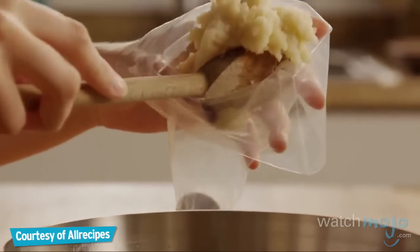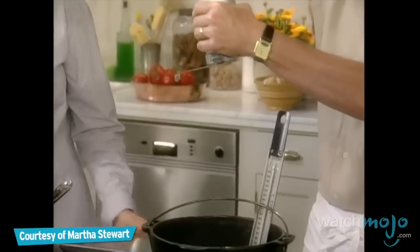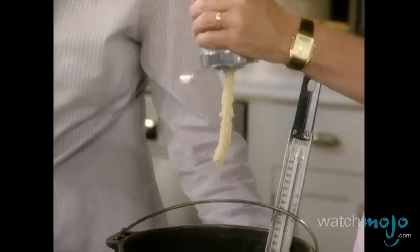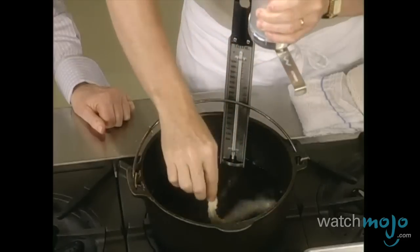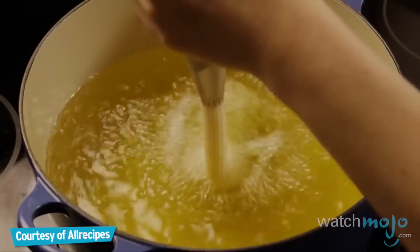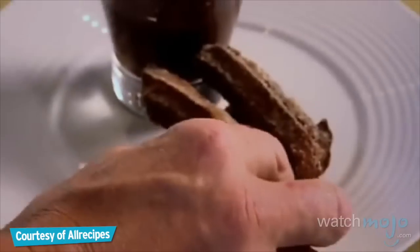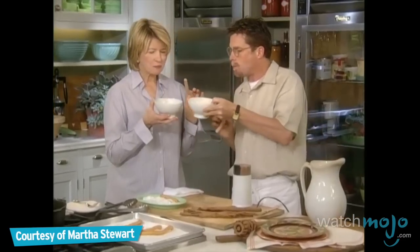Special dough is prepared and put through a churrera, which is a syringe that gives the churro its star shape. It holds together so well. Afterwards, it's fried until crunchy and sprinkled with sugar or cinnamon sugar. Some are even filled with a paste that adds a bit of flavor. Popular in places like Spain and France, as well as in North America, the best thing about churros is that they can be enjoyed on the go.